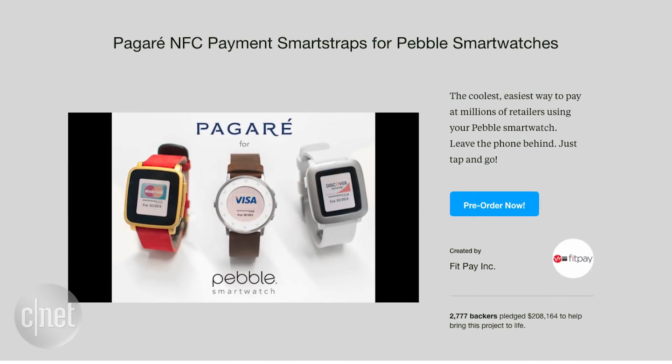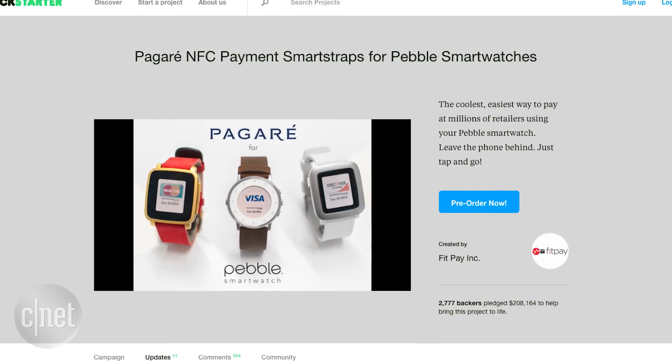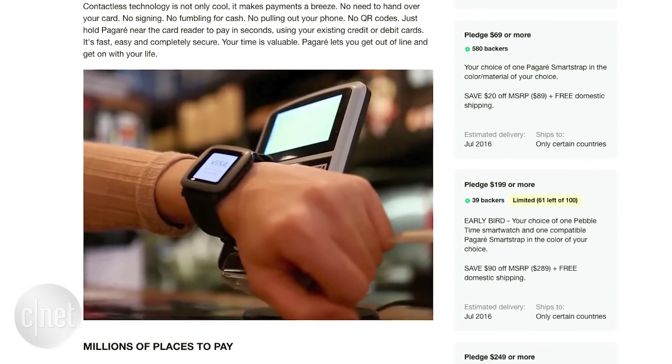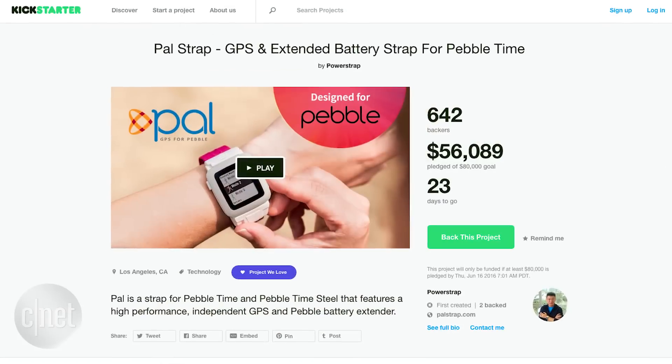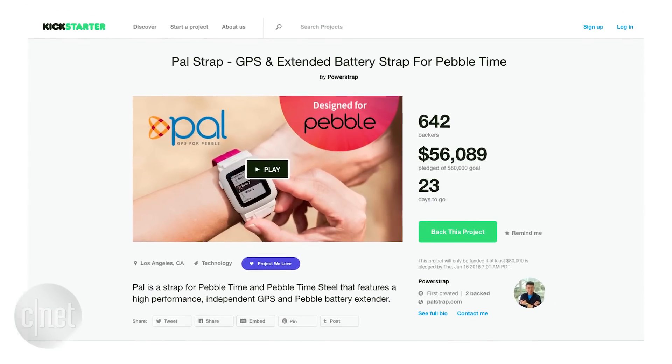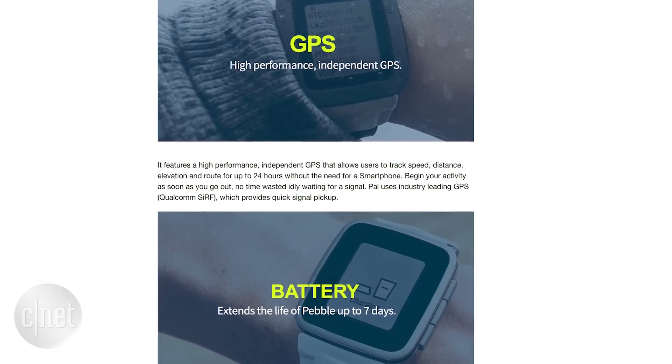All of these can work with smart straps. We heard about smart straps last year but haven't seen a lot of them yet — they're just coming out now. The first smart straps are hitting the market. There's a payment smart strap called Pegare available in about a month or two that lets you pay with your Pebble. There's also a GPS smart strap that launched a couple weeks ago, and an extended battery strap. It's coming along.